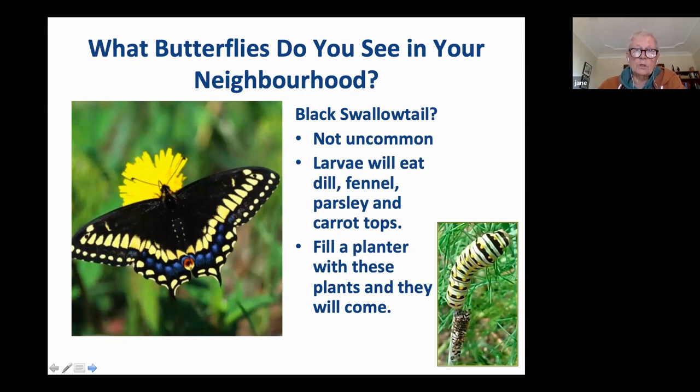Other butterflies you see in your neighborhood? Probably the black swallowtail - that's that other caterpillar that looks a lot like a monarch caterpillar. It's the same size as a monarch, roughly, very pretty, and actually quite common. They like dill, fennel, parsley, carrot tops - I wonder why all my carrot tops disappeared one year. I fill a planter now with dill, fennel, and parsley and let them go at it. Since I actually harvest some of these plants, like parsley, I grow some in another part of the yard.